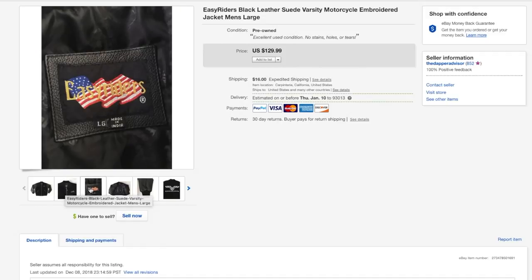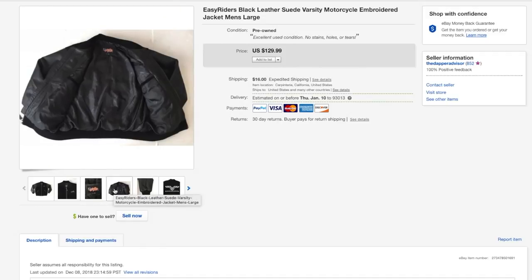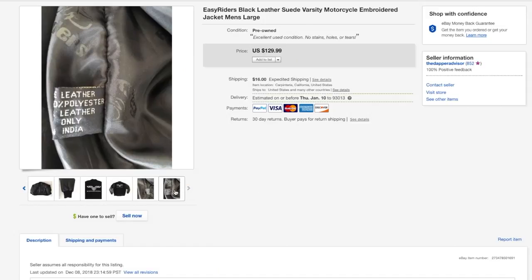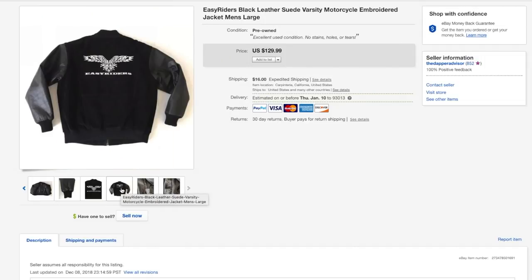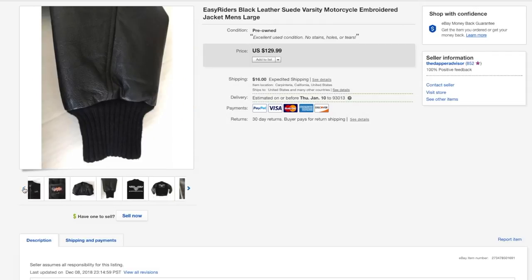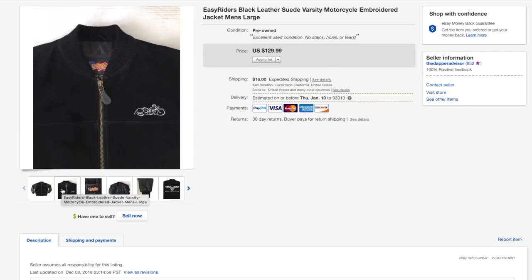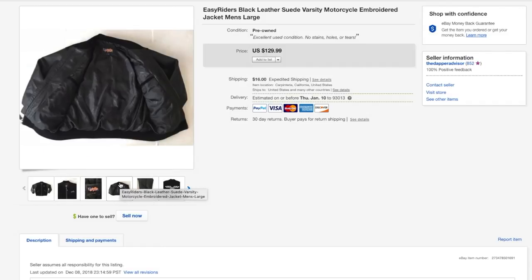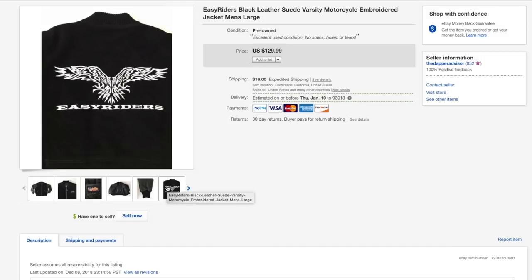Next is this Easy Riders leather varsity jacket — my second time selling a jacket by this brand. The first time it was a motorcycle jacket that sold for about 150 bucks within a couple of hours, but I had this varsity style jacket for at least three or four months. I was waiting for a particular buyer and eventually got a best offer at 100 bucks. I usually don't discount that much but given how long it had been sitting I went ahead and accepted it — the buyer was very happy.